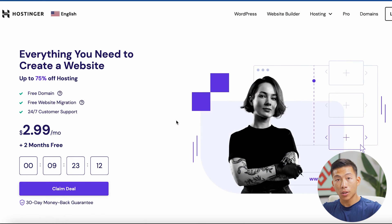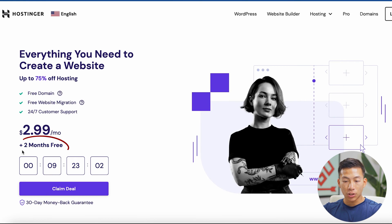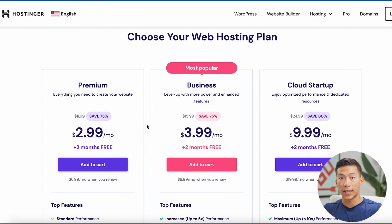If you guys haven't gotten set up with Hostinger yet, go ahead and click on the link down below where you can literally get started for under $3 per month. You'll get two months for free as well as a 30-day money-back guarantee. If you guys are just starting out, I highly recommend using Hostinger — it's our favorite platform to host websites on just because of how affordable it is. I'll go ahead and click on 'claim deal' right here, and then it's going to ask me to choose which web hosting plan I want.